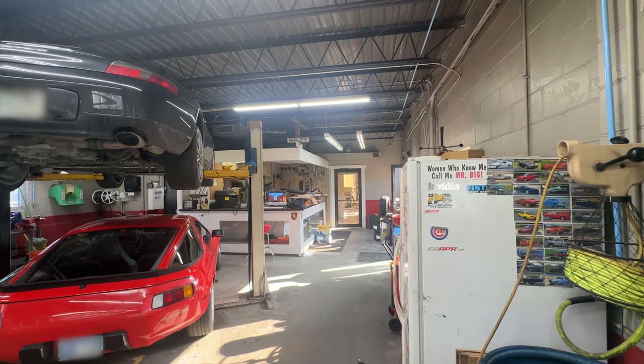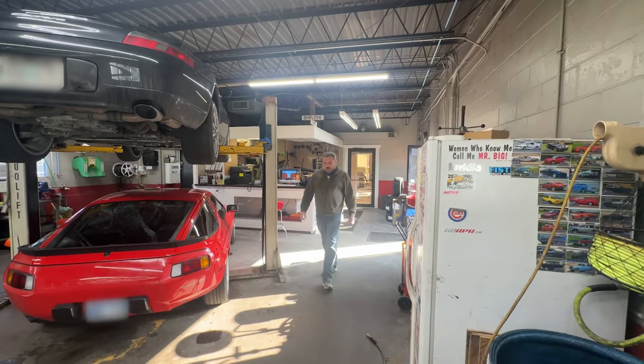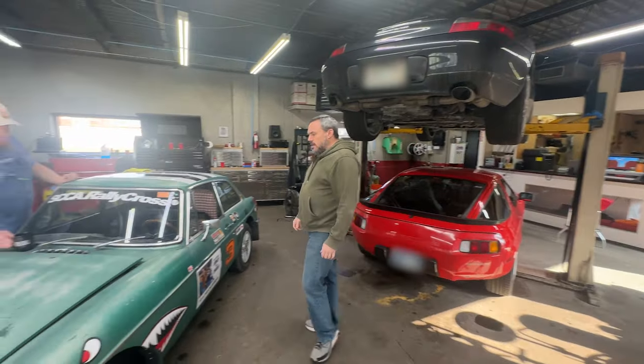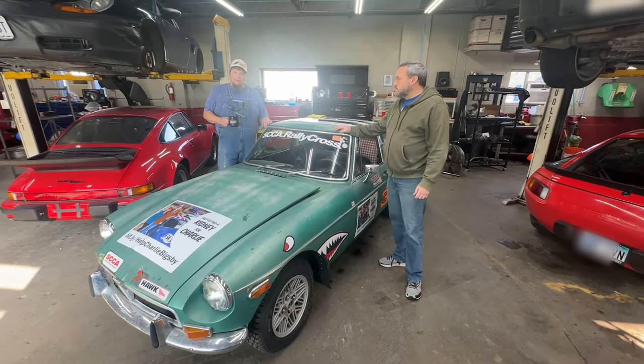This is not another clickbait title, I promise you. This is the real deal. This car was waiting in the dusty corner of a forgotten barn for just the right person to come along and bring it back to grid. I guess that's me.